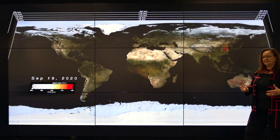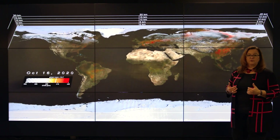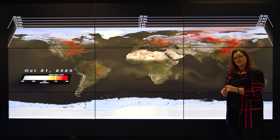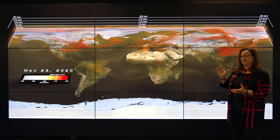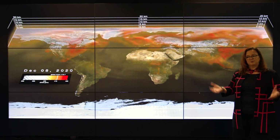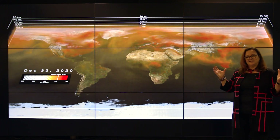Carbon dioxide accumulates most during the northern hemisphere winter months. It is created by the burning of fossil fuels, and that carbon dioxide accumulates in our atmosphere over the course of the winter. It's only in the spring with the emergence of vegetation that it starts being removed from the atmosphere.